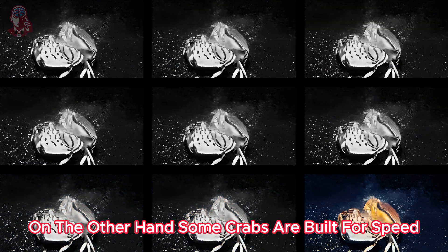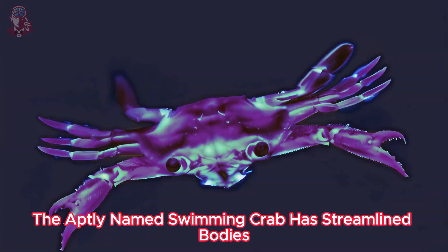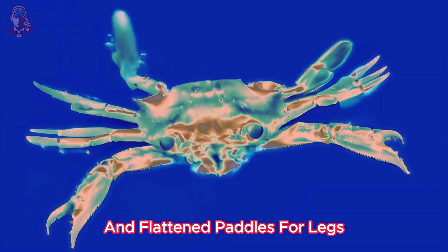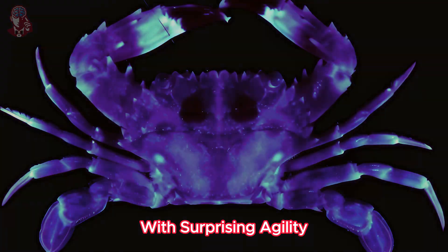On the other hand, some crabs are built for speed. The aptly named swimming crab has a streamlined body and flattened paddles for legs, allowing them to zip through the water with surprising agility.